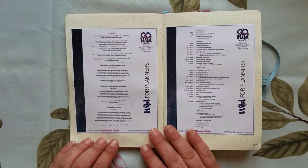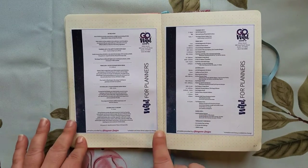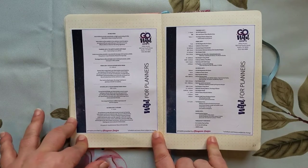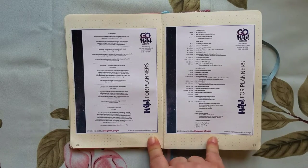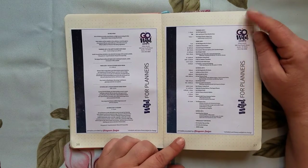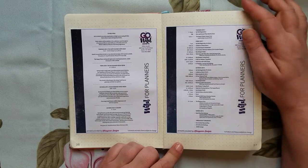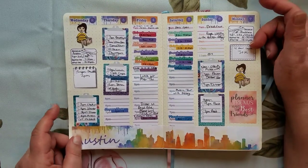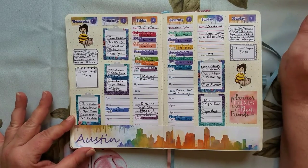On this side I have the menu from Go Wild, which was provided in advance so I'd know if there was anything I could eat or if I should bring my own snacks — I wound up really bringing my own snacks. Then there's the itinerary, also very helpful. Christina provided this for free in the group last year, so hopefully that happens again. Next is my plan for the week — this spread is one of my favorite things in this whole journal.